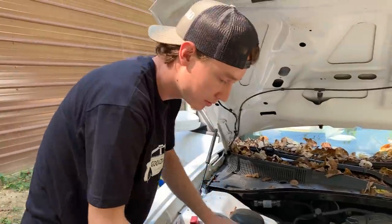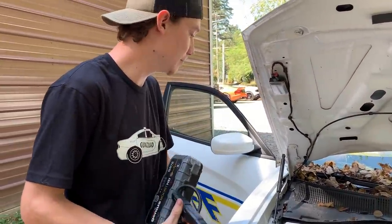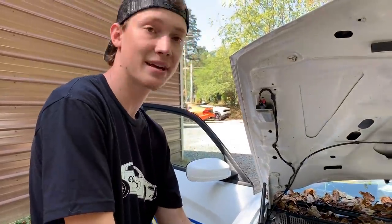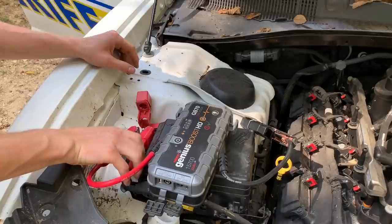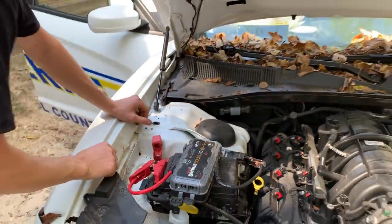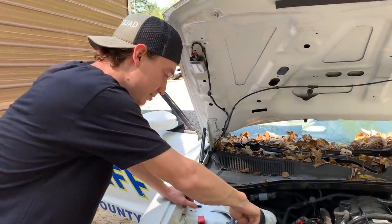We can't run it for a long time, but we should be able to run it enough to get it inside the shop. Let's see if this sucker will start up. This is exciting right here. This is crazy — I can't believe it. What if the police lights just turn on as soon as we put power to it?